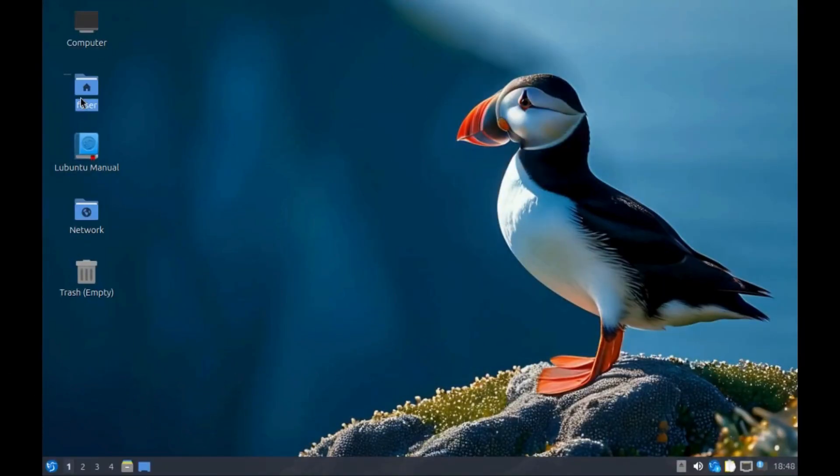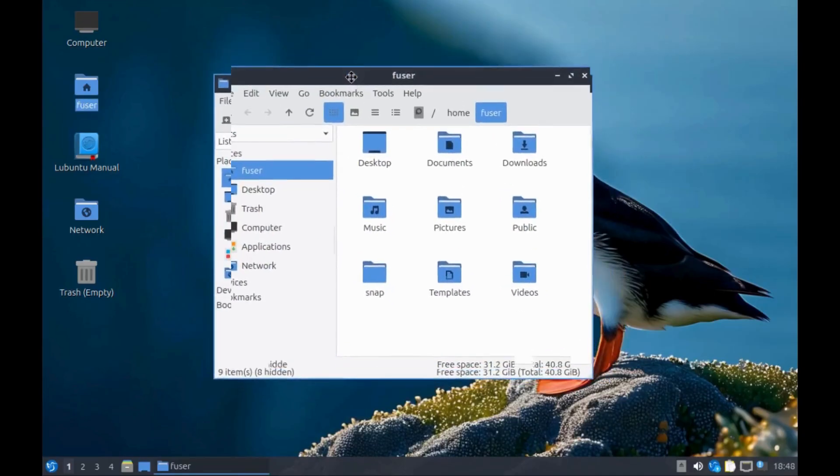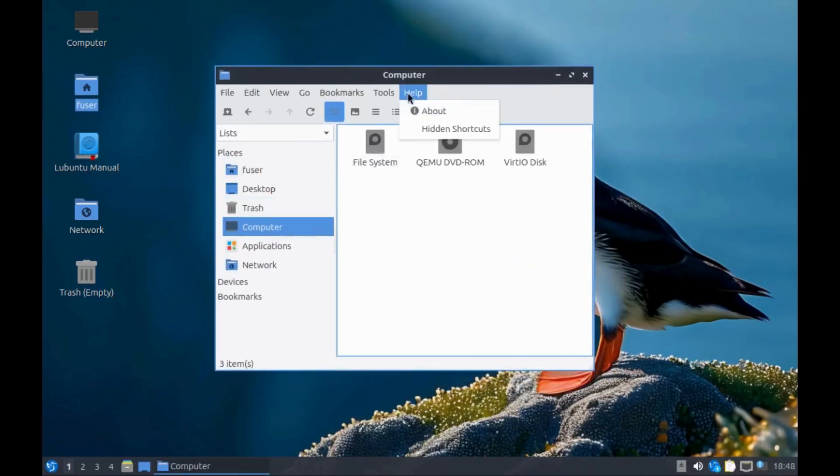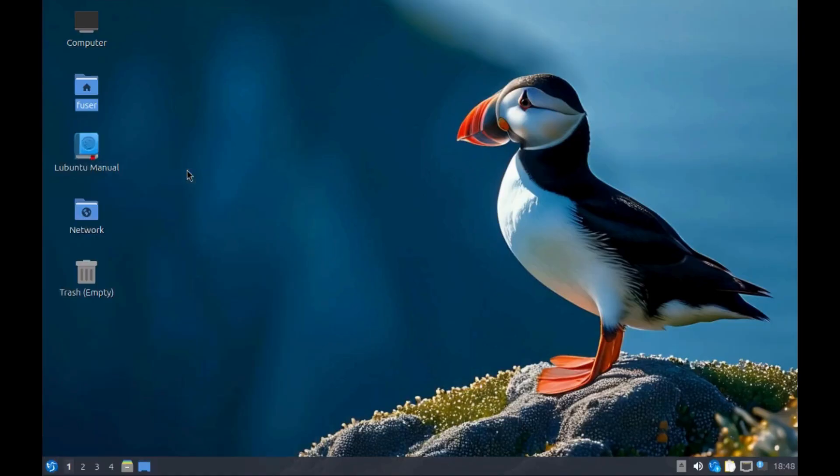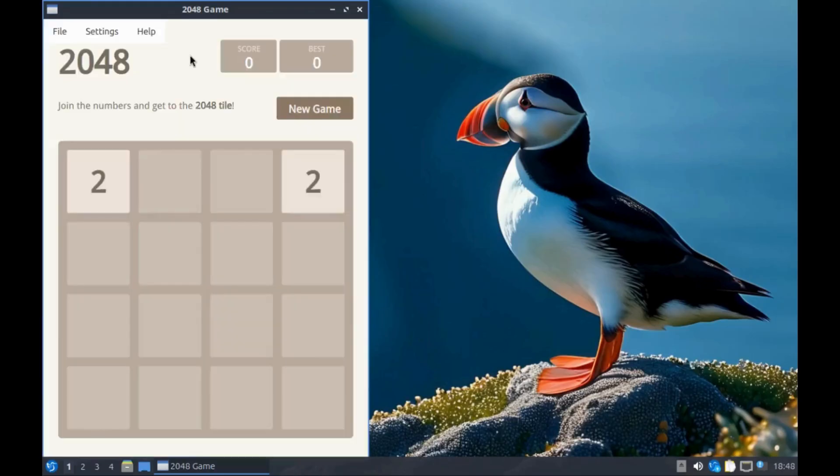Lubuntu is an official Ubuntu flavor that uses the LXQt desktop environment. It is designed to be user-friendly, lightweight, and energy-efficient. It also comes with many tools that can be used in daily use, including a PDF reader, an image editor, and an office suite.